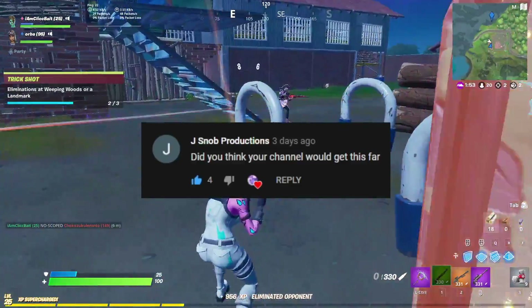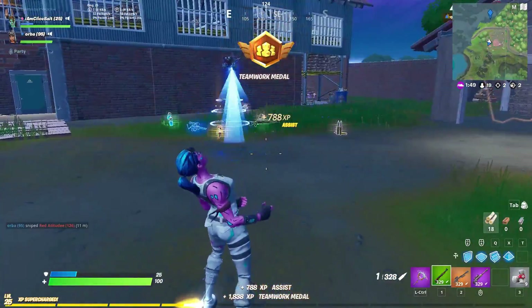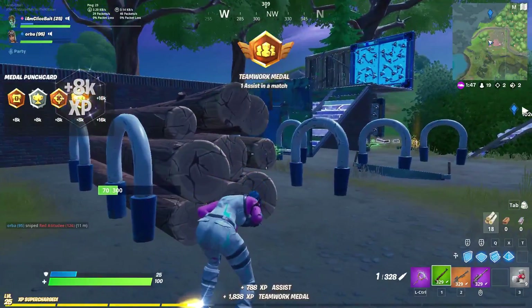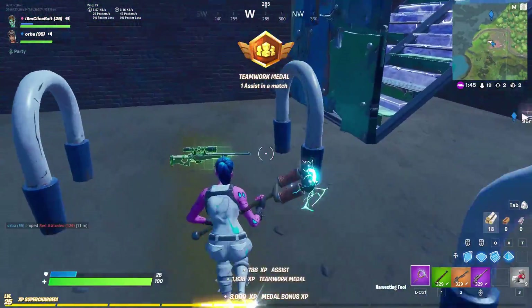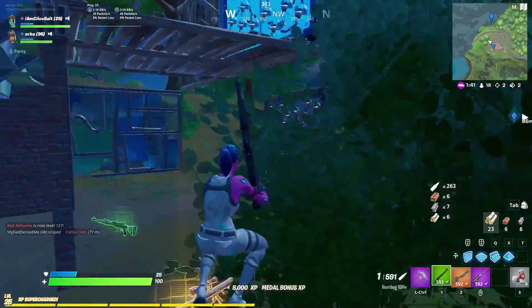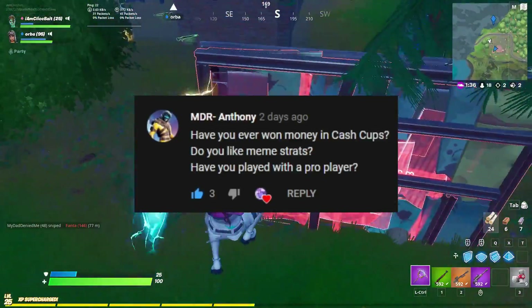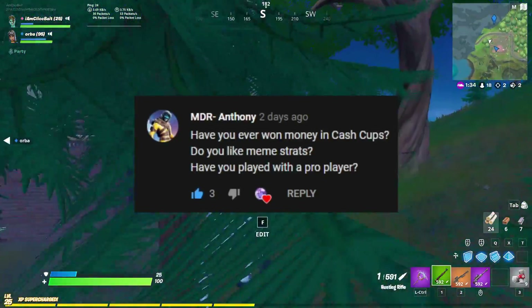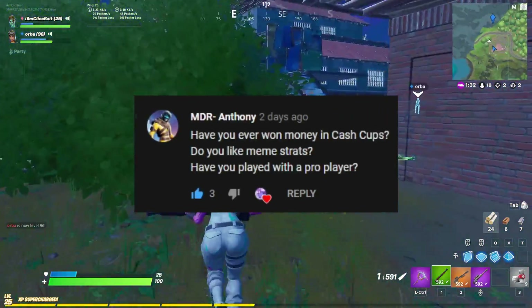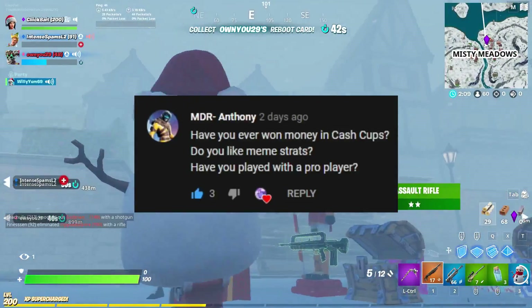'Did you think your channel would get this far?' Yes and no at the same time. I always hoped it would, but I never really thought I'd get this far realistically speaking. But there was always that one part of my brain that daydreamed and said yeah, I'm gonna get there. 'Have you ever won money in a cash cup?' Nope, I don't play cash cups — too sweaty for me. 'Do you like meme strats like sky bases and healing in the storm?' I love them.